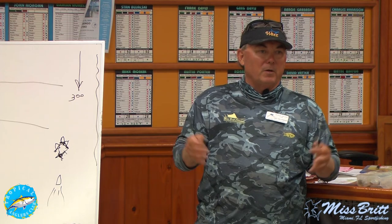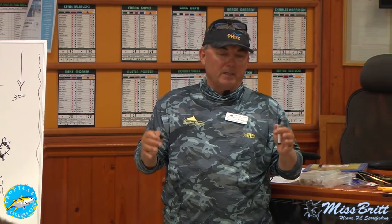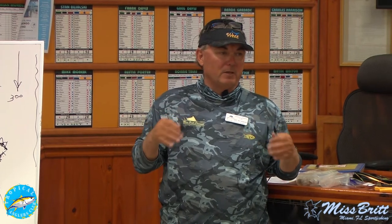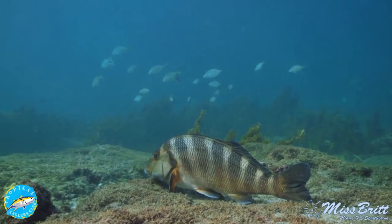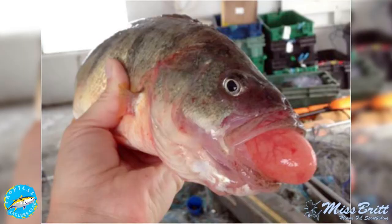Sometimes I'll find a spot and the first drop isn't that good, but the second drop is better, the third is better, and then you wear them out for a little while. There will always be a peak to it — it's not always the first drop. I think what happens is the fish are spread out at first, but when you start catching them they come in. It's not like yellowtails, but they start spitting up their stomachs and the next thing you know they're chumming for you.